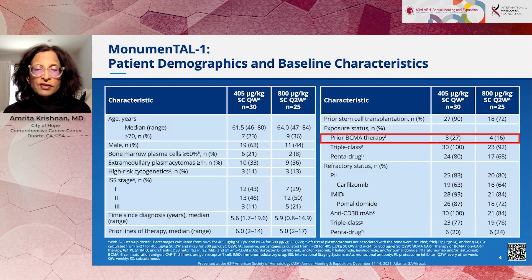The patients who entered into this study were quite heavily pre-treated, with a median of up to six prior regimens. About a quarter had received different kinds of BCMA-targeting therapy, and about a quarter were pentadrug refractory — a pretty challenging disease status.